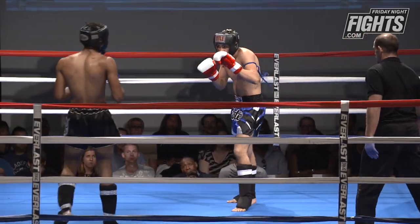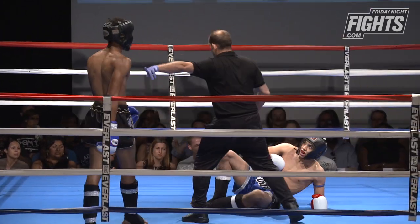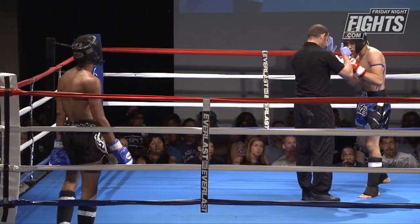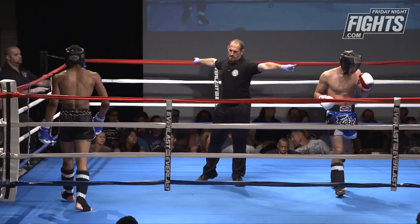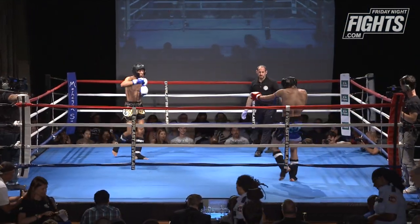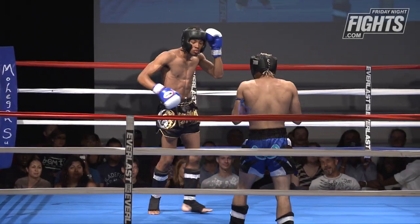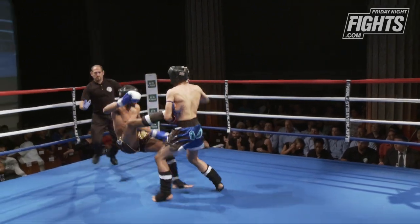Luke is dropped and getting an eight count — rightfully so. Let's see if he can recover. He looks okay right now. Aaron hit him again — Luke's got a cut right under his right eye from Aaron's foot landing solid on his face. Aaron is very relaxed, letting it go. In round two, Aaron is definitely very confident, touching gloves and back at it, looking for that head kick again.